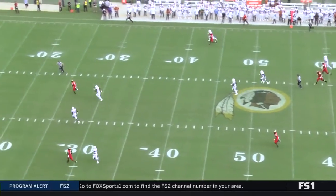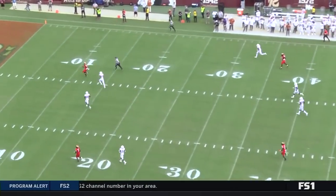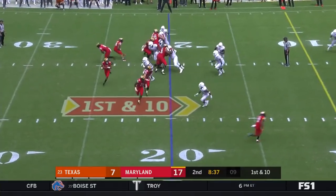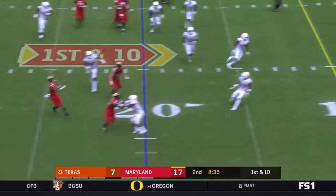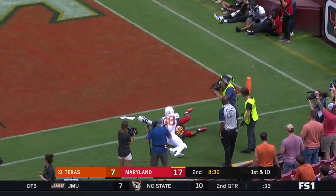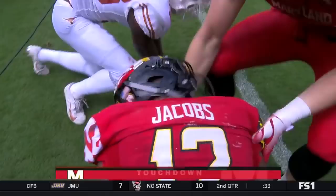Kasim Hill really does the rest. You can see the drive begins at the Texas 20. And on a sweep, it's Jay Sean Jones — and he can pass! Touchdown, Jacobs!